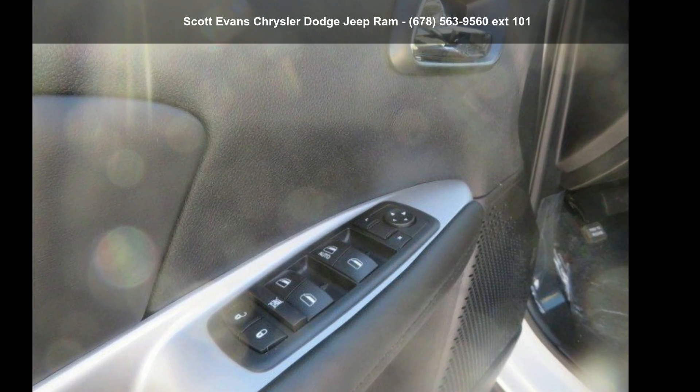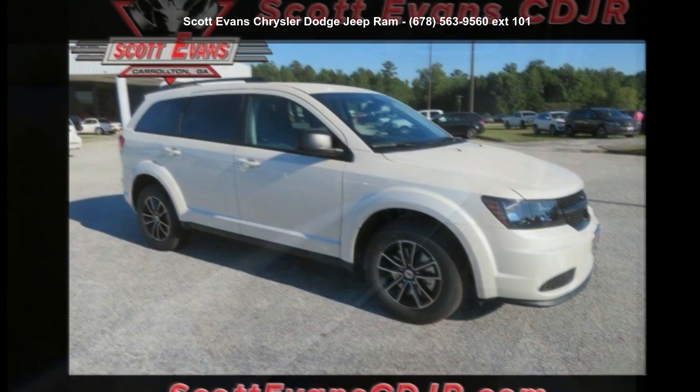Step into the 2018 Dodge Journey. This may be the set of wheels you've been looking for.